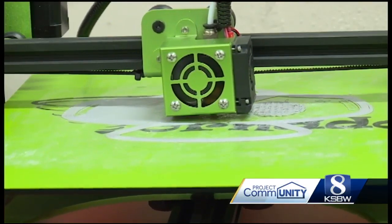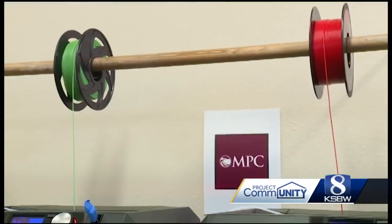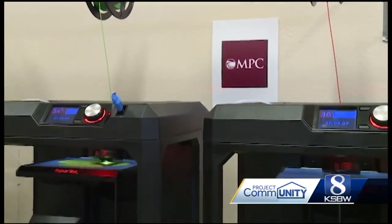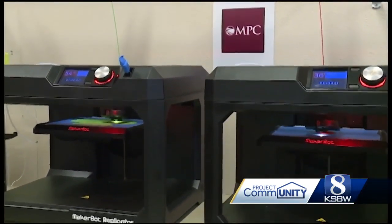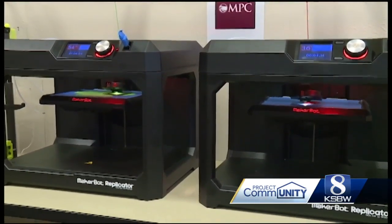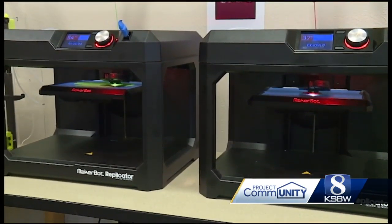Right now, Dupin says he's getting an idea of how well they print on each machine. 'My goal is to print as many as possible, and perhaps give inspiration for other colleges. If anyone's listening, try and reach out to your community college or university and see if you have 3D printers. I can't imagine that a school would say no if they know that it's going to save lives.' In Monterey, Christopher Salas, KSBW Action News 8.